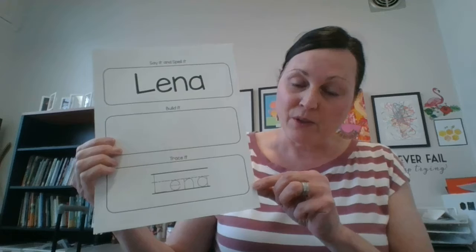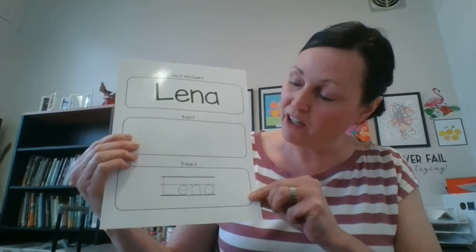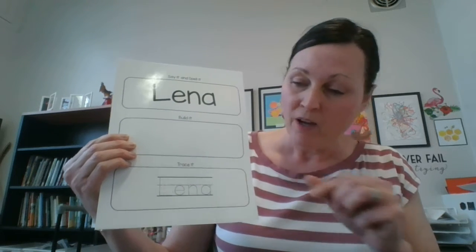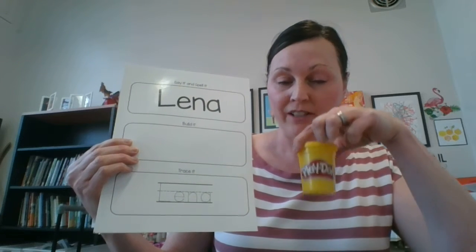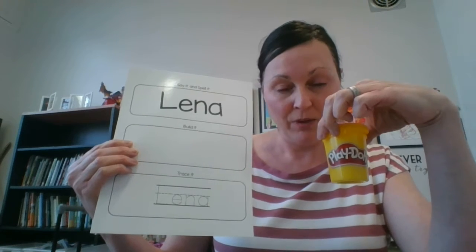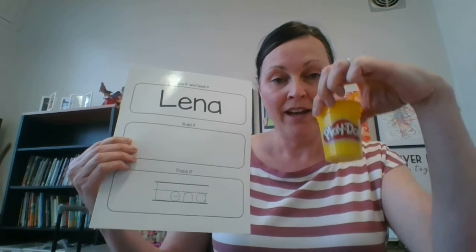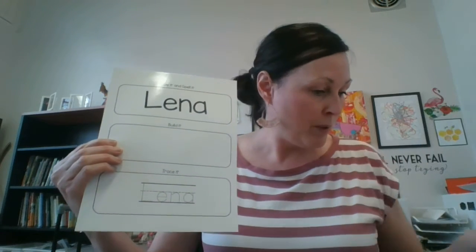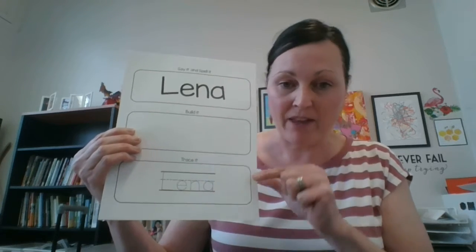The other thing we work on in kindergarten is fine motor skills — getting students ready to become writers. One of the things we put in the bag is this laminated sheet with the student's name. There's a block that says 'build it,' and one great way to work on fine motor skills is to use Play-Doh, so they create the letters of their name in that space. This works on letter identification, learning to spell their name, and fine motor skills at the same time. We also provide a wipeable pen so they can trace the letters of their name at the bottom.